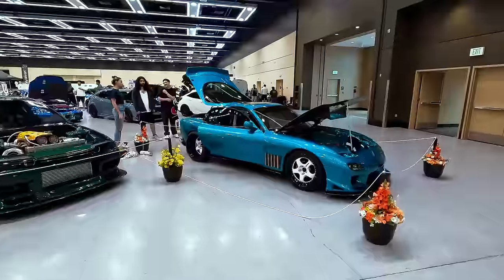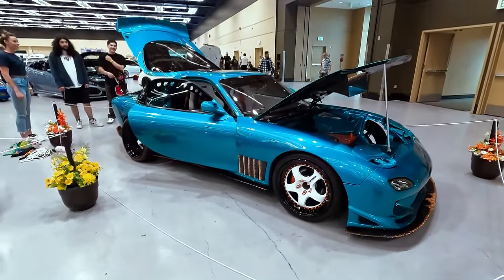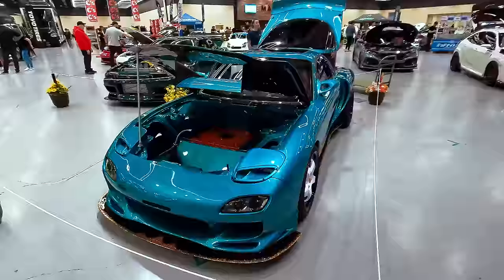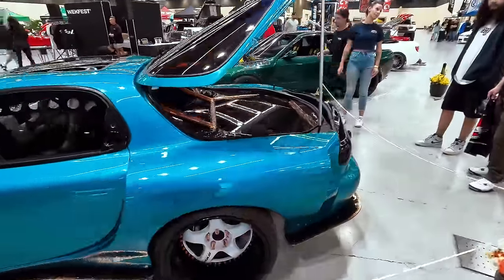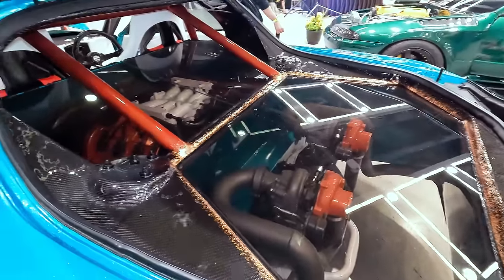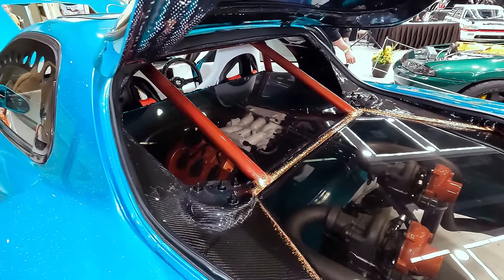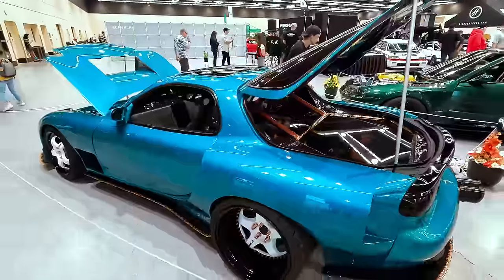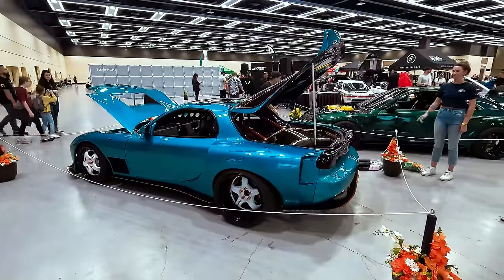Mid-engine FD over here from Canada. The styling is a little interesting, but the fact that it has a mid-engine is very unique. You can see the fuel cell in there. Twin turbo V6 - very interesting.